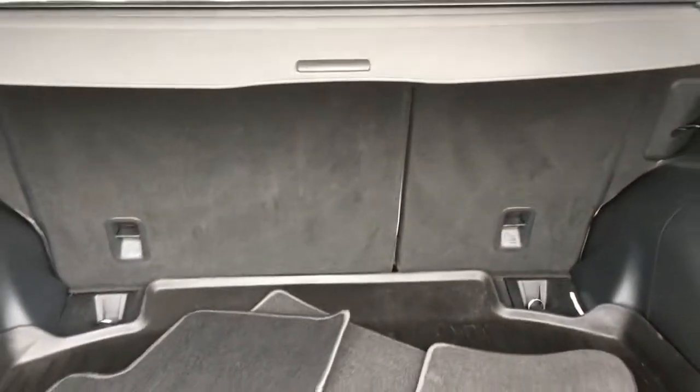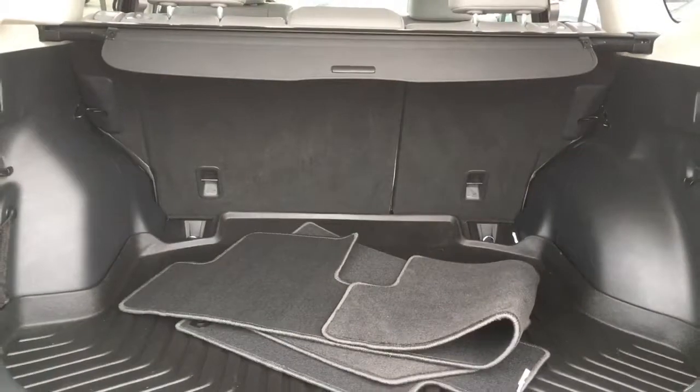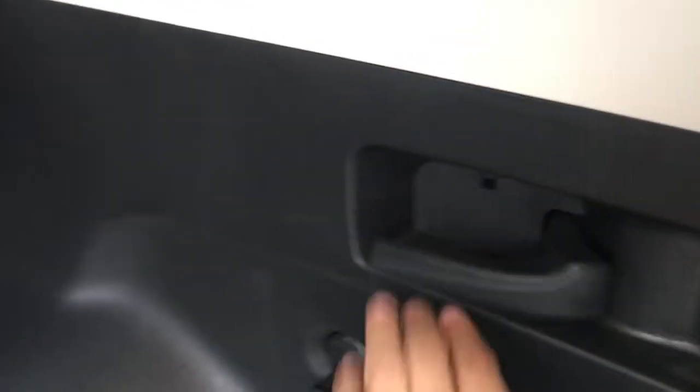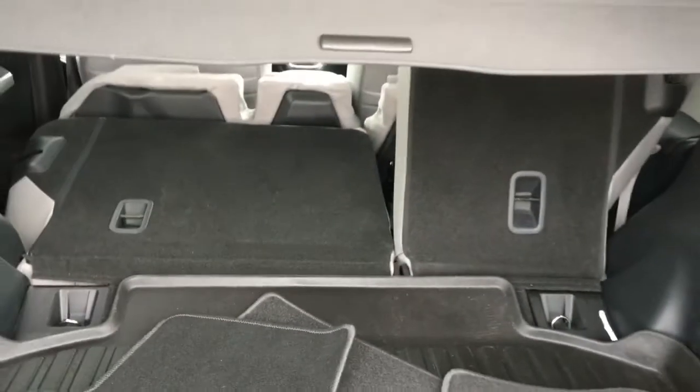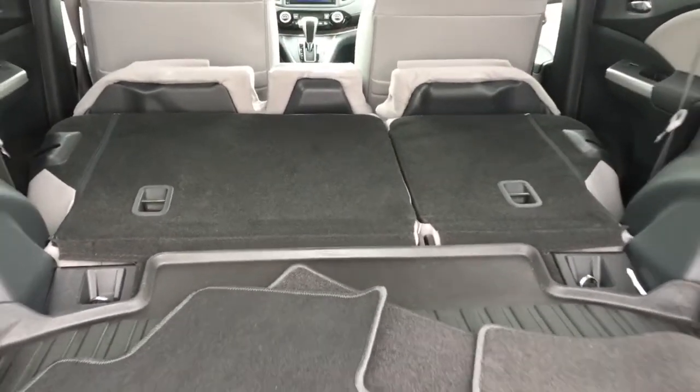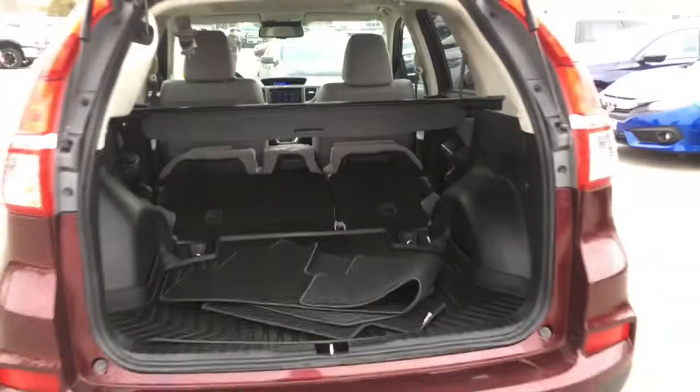We have a 60/40 split in our back seats, meaning you can drop down one, two, or all three seats at the same time, right from the back by simply pulling on the lever. All three seats drop down giving you a nice flat storage space to fit just about anything in your Honda CR-V.